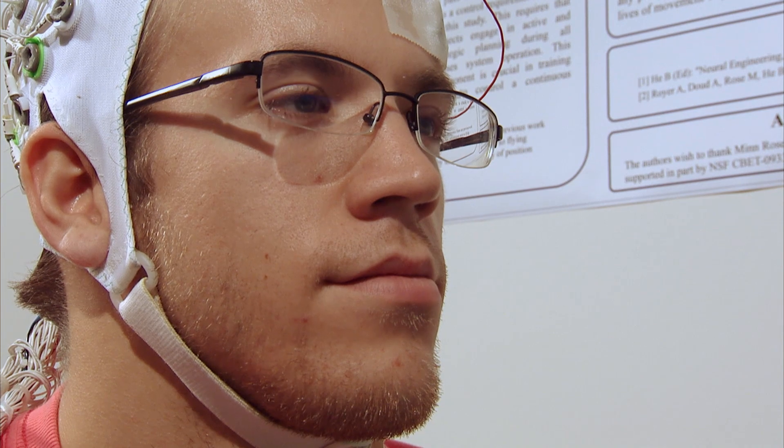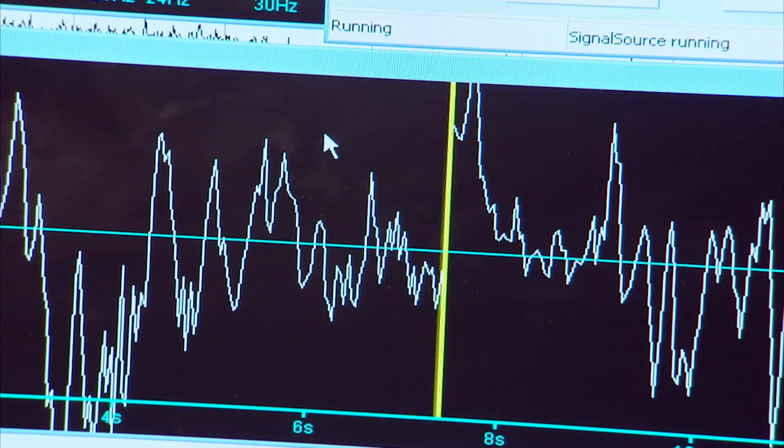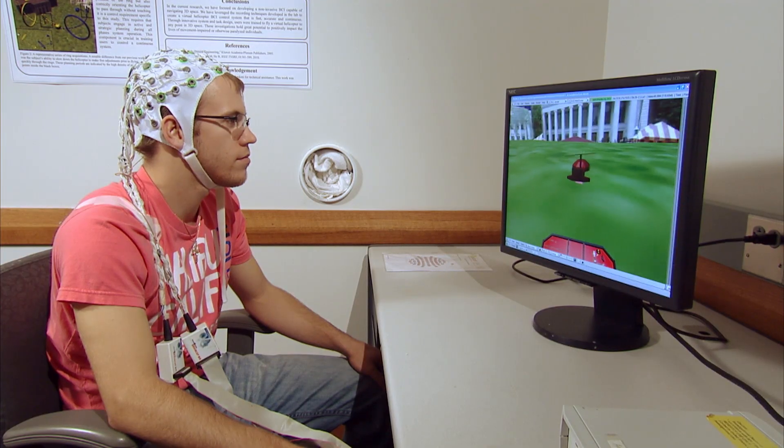We're able to pick up voltage differences in different areas of the scalp. So when a subject imagines using an arm or a leg, it actually activates the motor cortex in much the same way it would if they were actually doing that in real life. We then decode the signal to find out what the subject is thinking or intends to do, and use that signal to control a device. The promise of this research is to allow paralyzed individuals to interact and communicate again with the outside world.